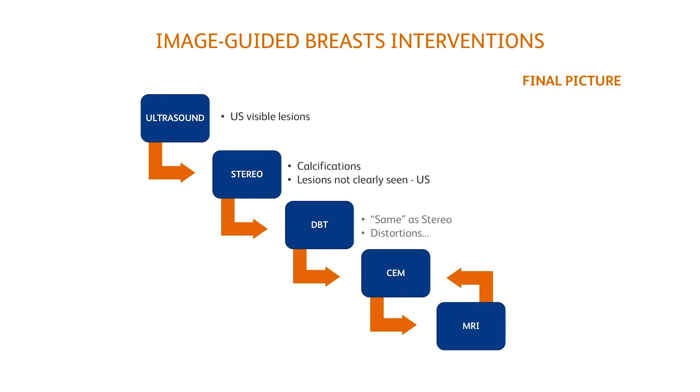And that's the final picture for state-of-the-art image-guided breast interventions, whether for biopsy or excision purposes.